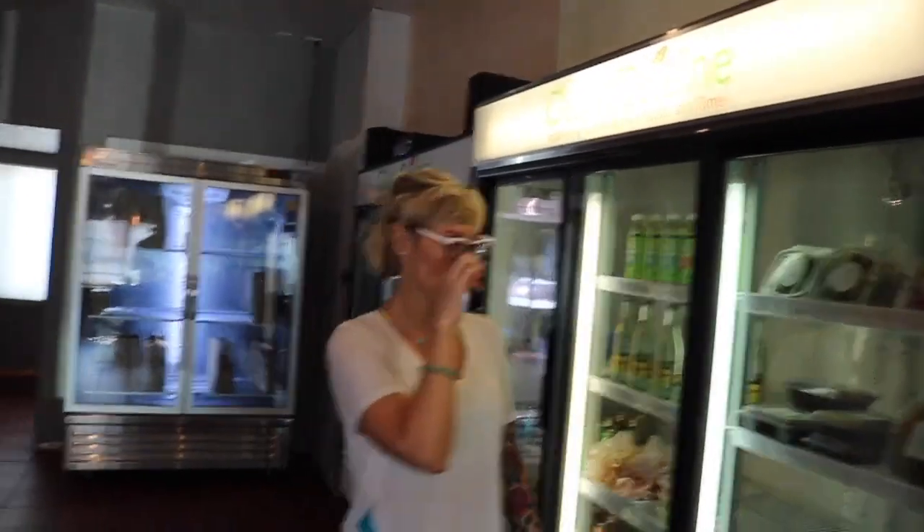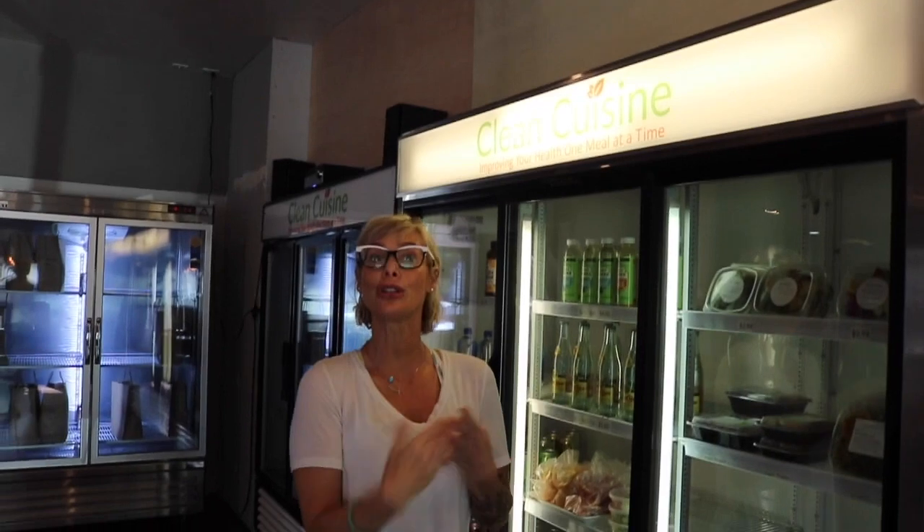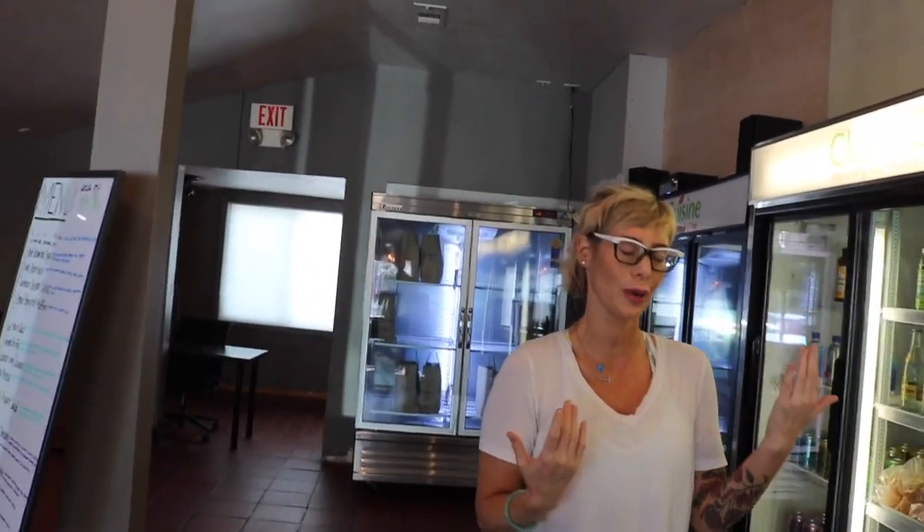When they order online — which I'll show you in a second — they can customize and select paleo, vegan, pescatarian, reduced sodium. Like Ashley was saying, we're even working on a chemo recovery one, lowered cholesterol — which they're all going to lower your cholesterol.